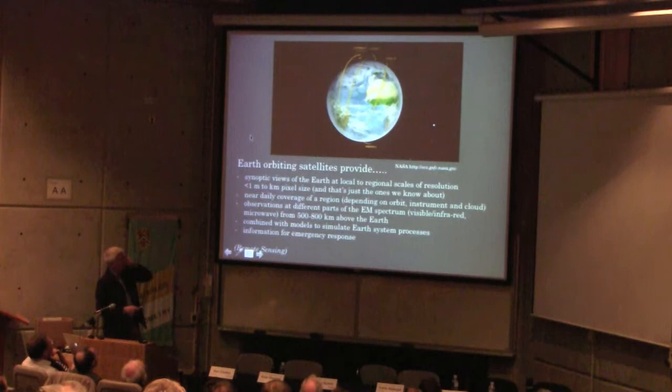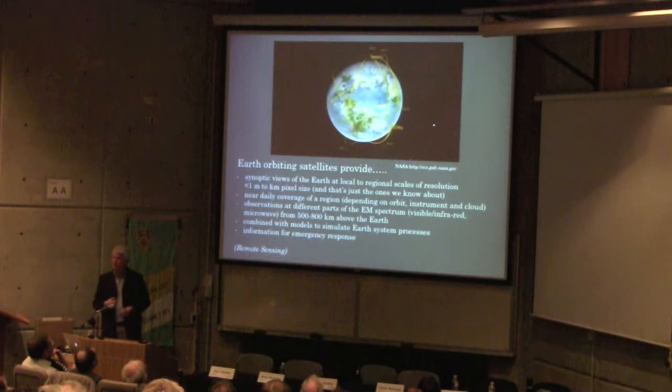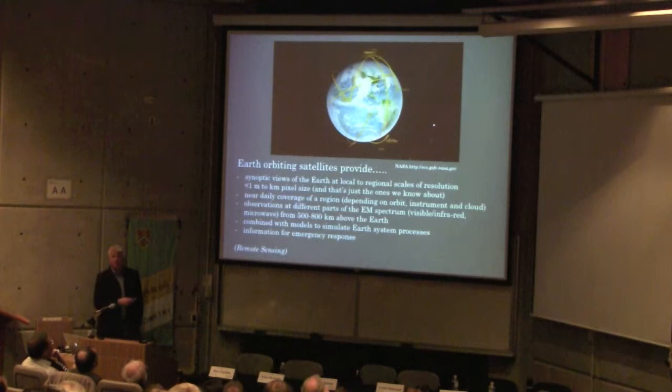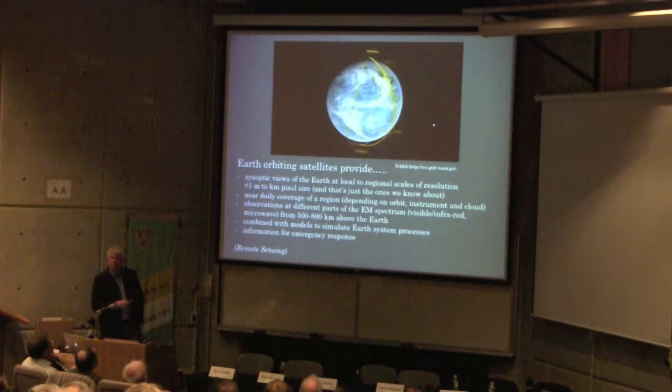What you're seeing is essentially a constellation of Earth-observing satellites managed and run by NASA — one of three or four main space agencies in the world. That includes NASA, the European Space Agency, the Japanese Space Agency, and the Canadian Space Agency. What you're seeing is essentially the view from space of perhaps 13 or 14 different satellites, giving us a synoptic view of the Earth at local to regional scales of resolution.